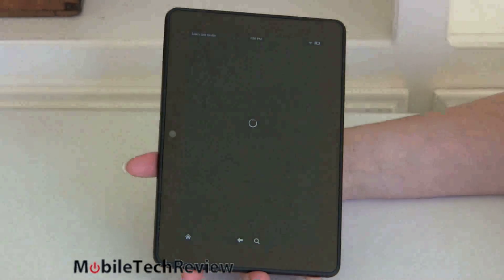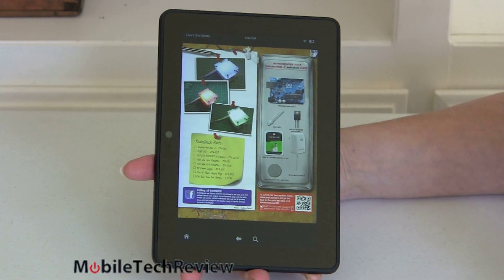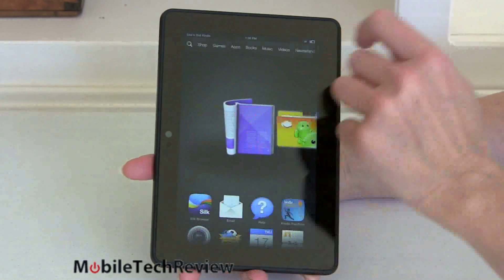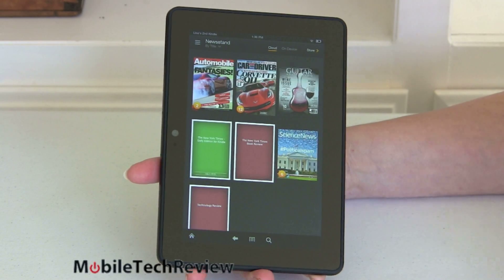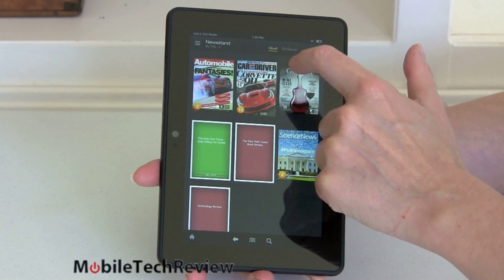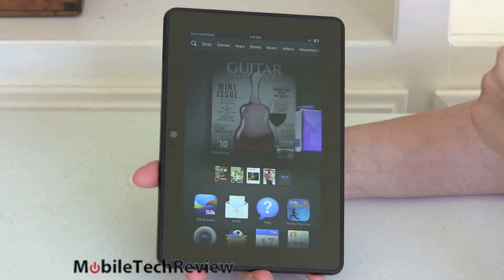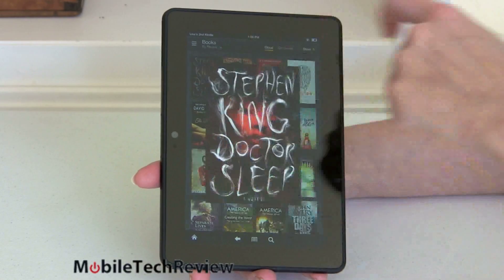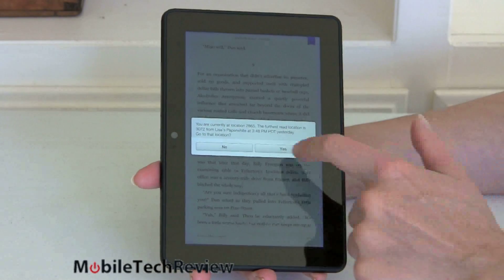Like most tablets, the battery is sealed inside with no removable door. Amazon claims 11 hours of mixed use and 17 hours for reading only, and that's pretty much been on target — we've managed about 10.5 hours of mixed use including Amazon Prime videos, reading magazines and books. As for what's inside: this time it's pretty impressive. Usually Amazon goes with a slower previous-gen CPU, but in this case we have cutting-edge hardware.